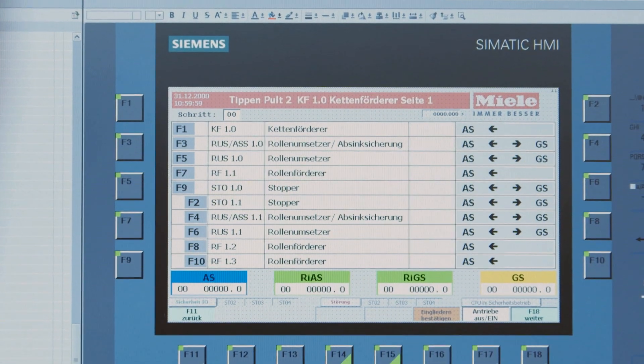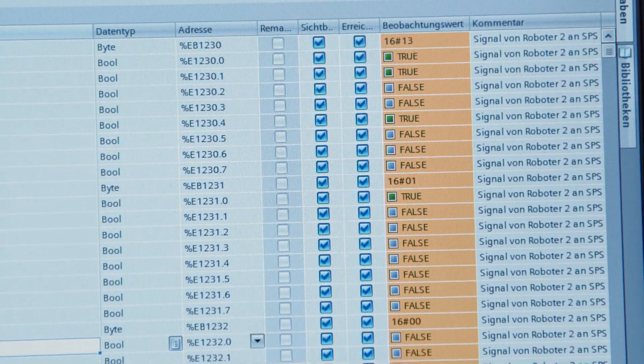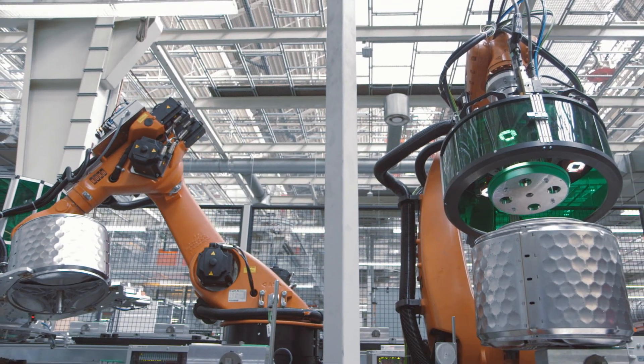Using the TIA portal, we have now got the system to the stage where it is almost ready for serial production. During commissioning, we were able to clearly recognize potential in configuration thanks to the intermeshing of the HMI and PLC projects.